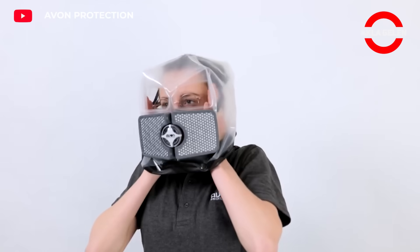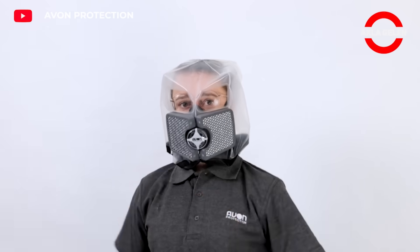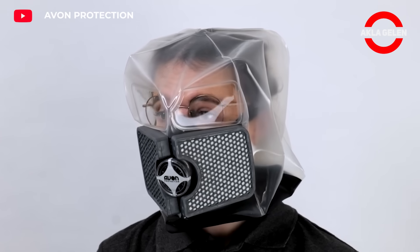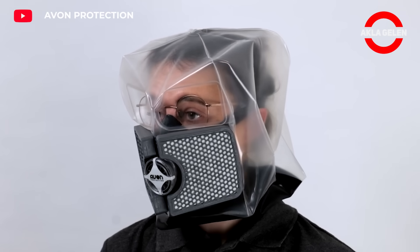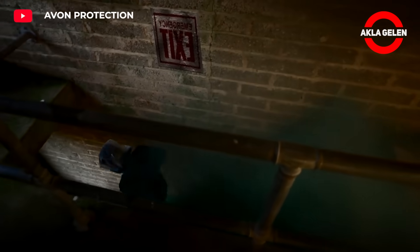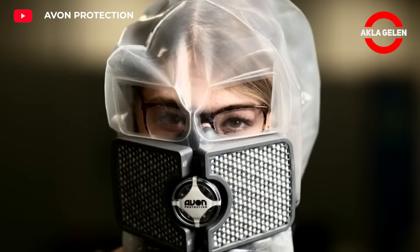The Avon Protection CH-15 is a revolutionary ultra-thin, single-size chemical, biological, radiological, and nuclear (CBRN) escape hood. It provides a minimum of 15 minutes of respiratory, vision, and facial protection against these threats. Designed for fast installation and use by untrained users, its design makes it easy to carry and keep at hand in unexpected situations.